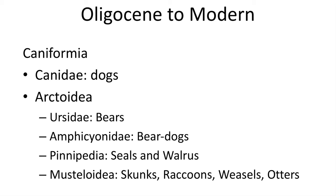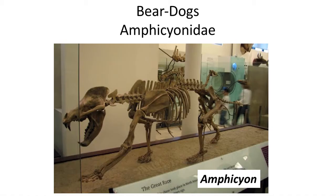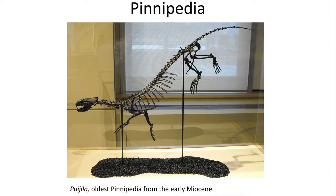The other group of Oligocene to modern carnivores includes the Caniformia. These include the Canidae — the modern dogs — as well as the Arctoidea, which includes bears, bear dogs, seals and walruses, as well as the diverse Mustelidae: skunks, raccoons, weasels, and otters. Cave bears are found across Europe from the late Pleistocene, living alongside humans during the Ice Age. Bear dogs lived during the Miocene and were large ground-adapted bear-like mammals with massive skulls. The Pinnipedia, the group that would evolve into seals and walruses, have a fossil record extending into the early Miocene and are the newest group of mammals to make the shift into the marine environment as fully aquatic mammals, although they spend many hours on coastlines.